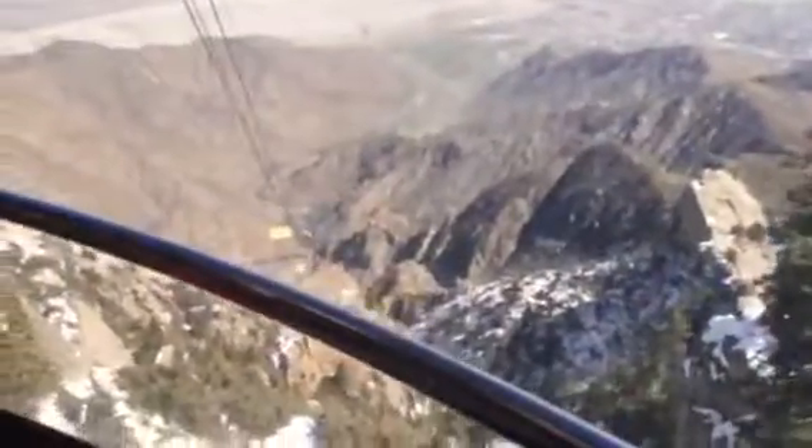Welcome to the mountain station. We are at 8,516 feet above sea level — 2,595 meters. As we slowly approach the docking area, we will bump the sides. Please continue to hold on.